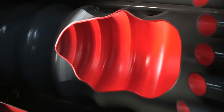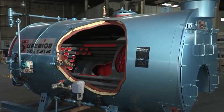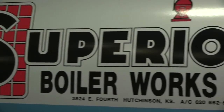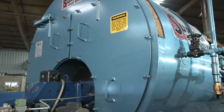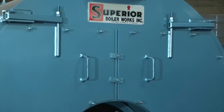The wet back reversal chamber provides higher efficiency than a dry back boiler, as well as better response to the stresses caused by load changes. These are all important things to consider when planning on purchasing and maintaining your boiler. At Superior Boiler Works, whether it's a dry back or wet back boiler or boiler system, we can configure a boiler for your needs.